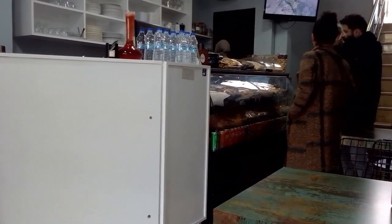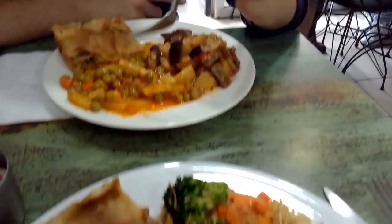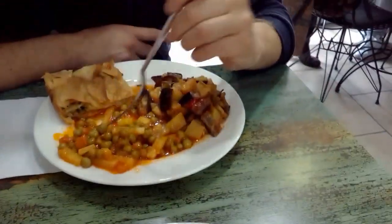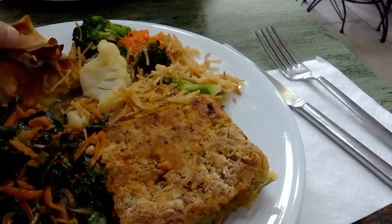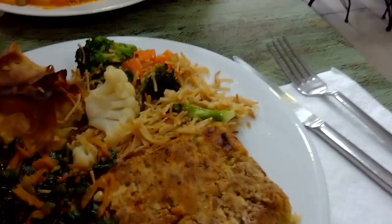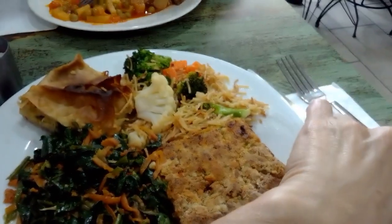A lot of it is stuff we already make at home, so we'll wait and see. This is what we got: potatoes, peas, eggplant, and some type of piadina or flatbread. We'll see how it is.